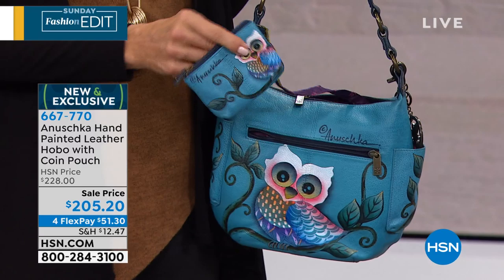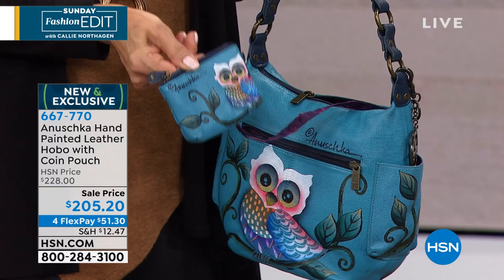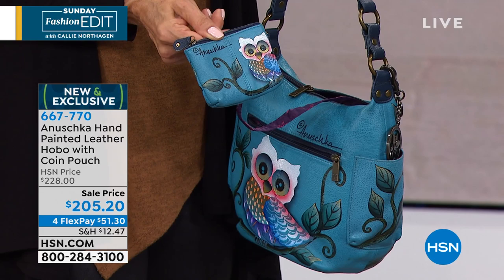This is the actual painted leather hobo. It's ten and a half inches by nine by three and a half with a ten inch strap drop, and included with your purchase is this beautiful coin purse at no charge. These are here at a special price in spite of the fact they are brand new.